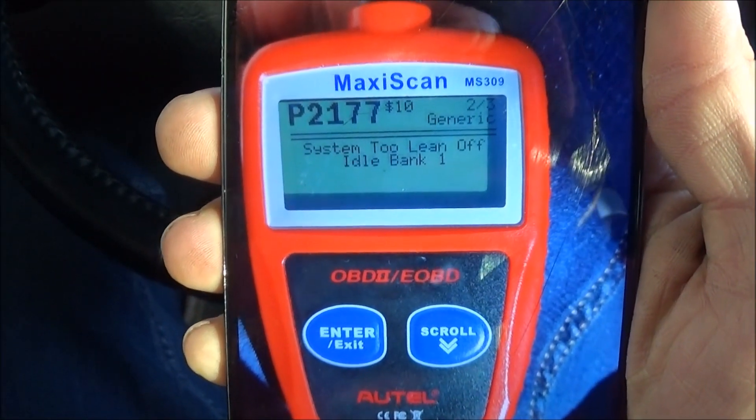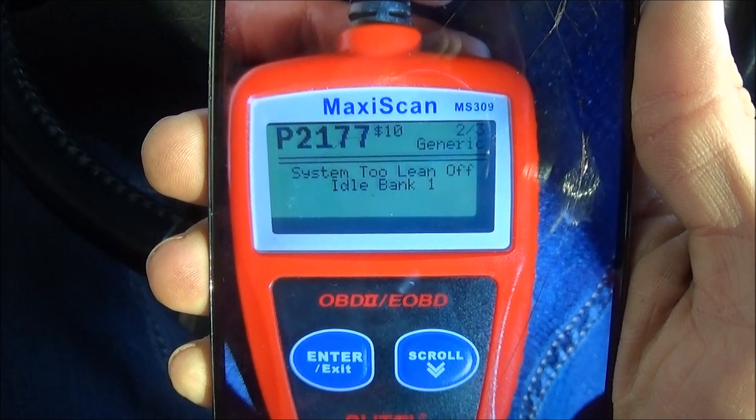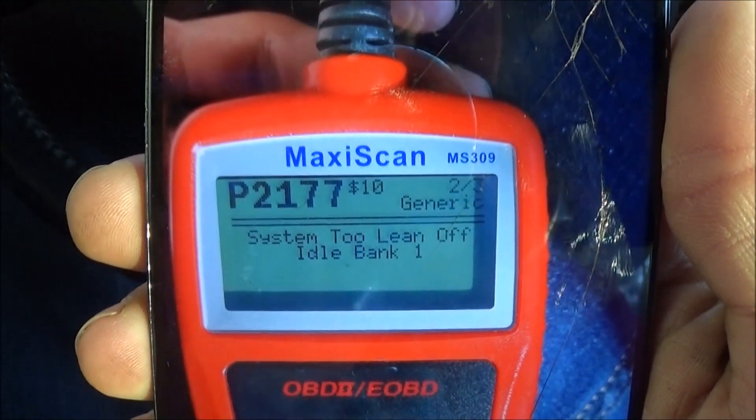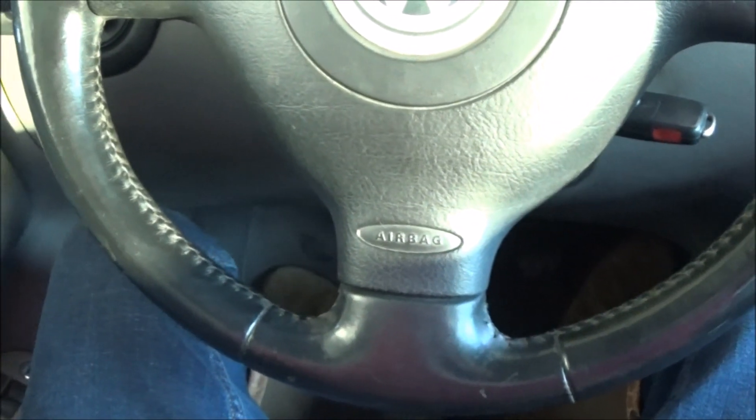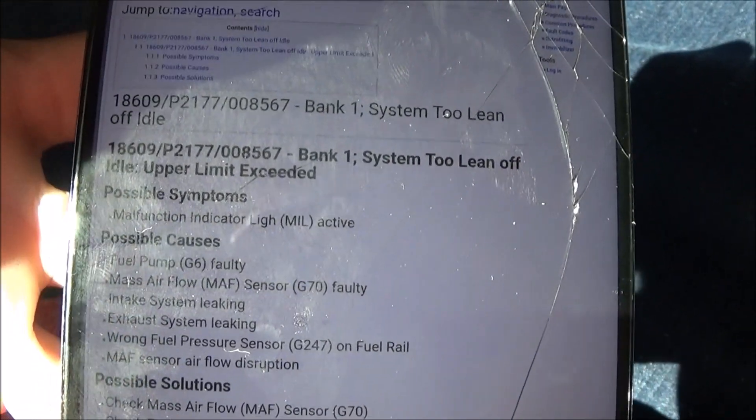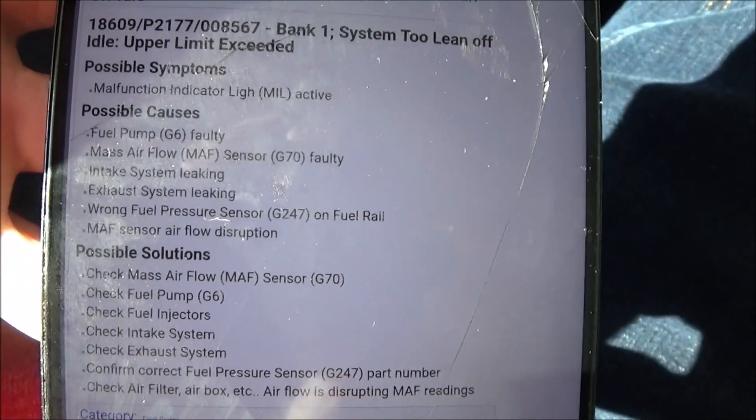The code we got today was P2177, System 2 Lean Off-Idle Bank 1. The other code we had was our regular O2 sensor code. Using the Rostec website, Bank 1 System 2 Lean Off-Idle — it could be a few things.